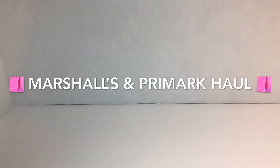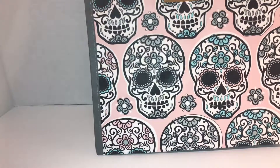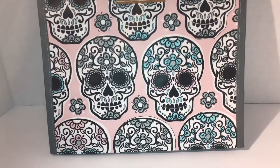Hi guys, welcome back to my channel! Today I have a Primark and a Marshalls haul. I saw these adorable reusable bags — this is a two-pack and these are sugar skulls. These are great to carry with you in your purse.